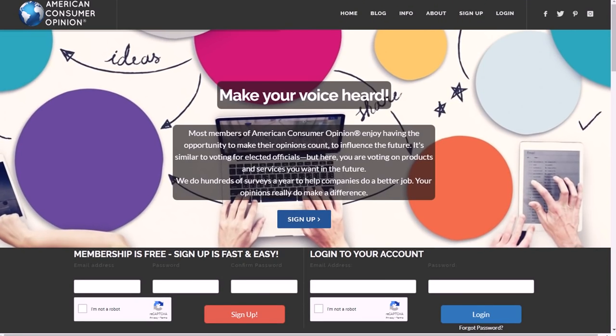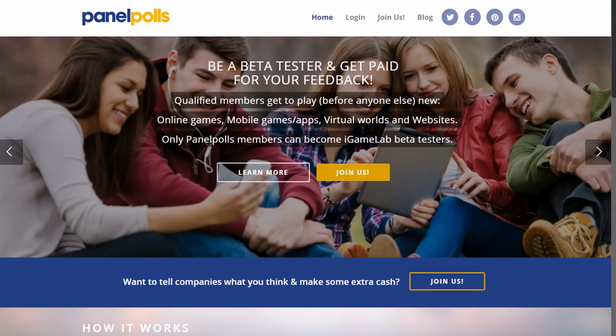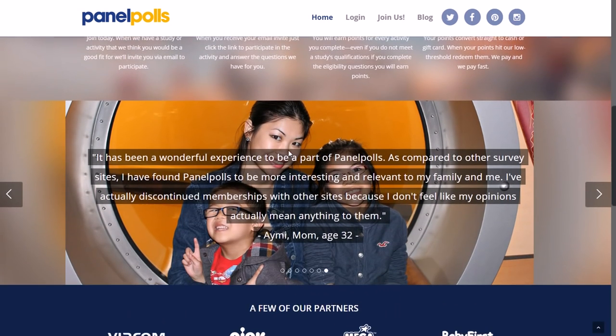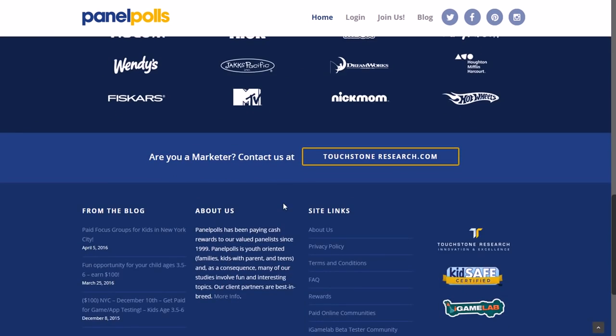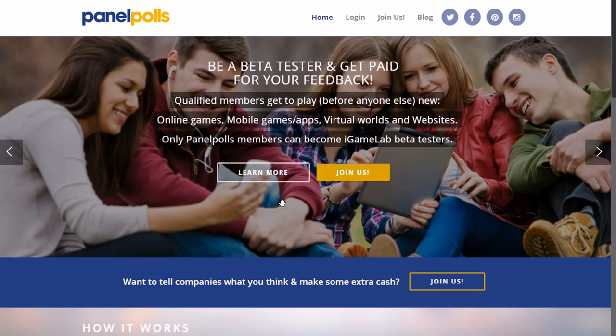Another survey site you can make money from as a teenager is called Panel Polls at PanelPolls.com. They're focused more on kids, parenting, and family-type surveys. You can be 6 to 17 years old and make money just by answering questions and taking surveys. All you have to do is sign up at PanelPolls.com.